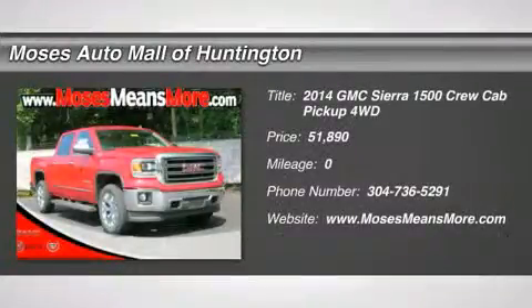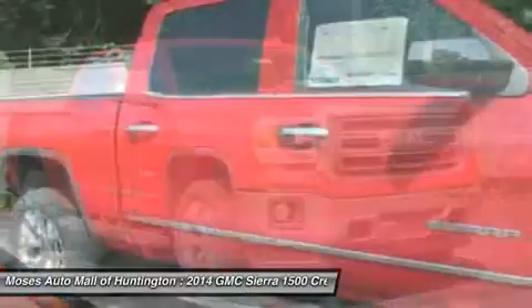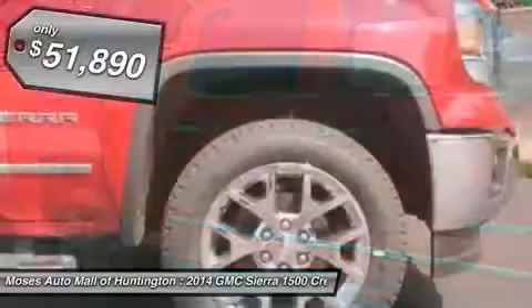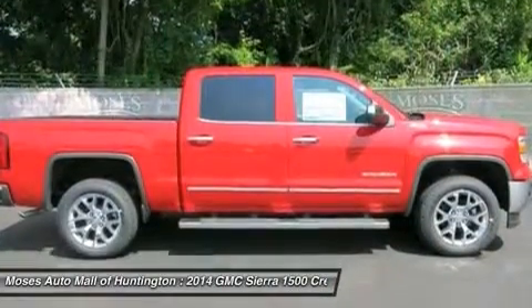You'll love this 2014 GMC Sierra 1500. This is a car you'll want to take home. With zero miles, it features automatic transmission and an exterior color of fire red. Call us and be the first to open the car door today.